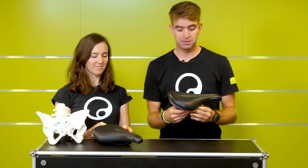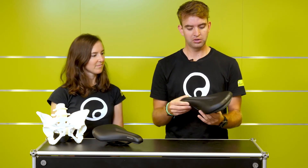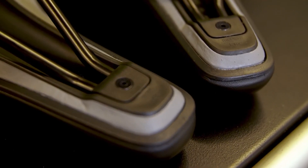Speaking about comfort especially for city saddles, it's important to have good foam. On both saddles we offer our orthopedic comfort foam, and uniquely for Ergon, both saddles come in two sizes — small/medium and medium/large — to make sure your sit bone width fits our saddles.